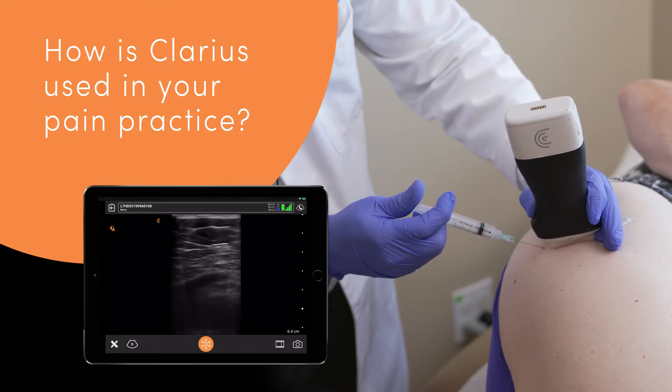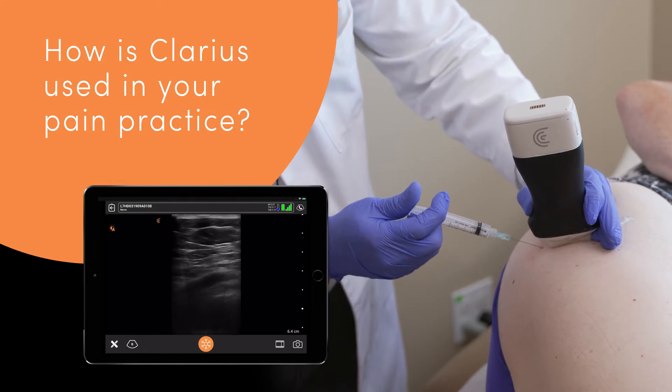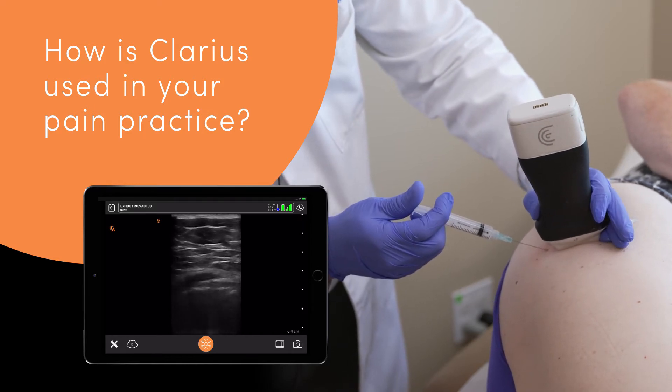The Klaris L7 HD scanner provides me with superior image quality. It's lightweight. I can bring it from room to room. It's a quick setup and it gets the information after the procedure communicated with my billing company and my electronic medical record system efficiently and effectively.